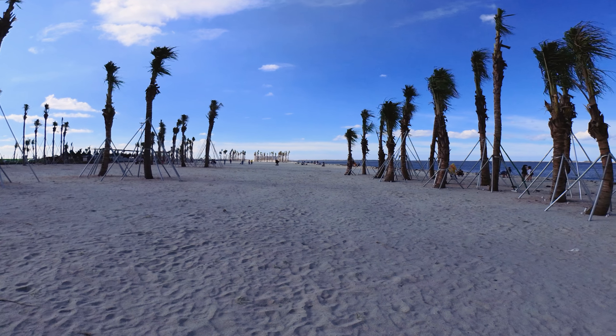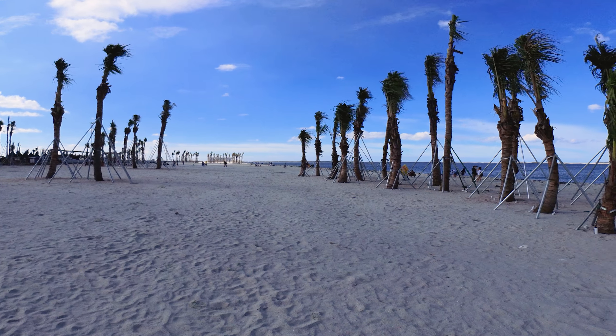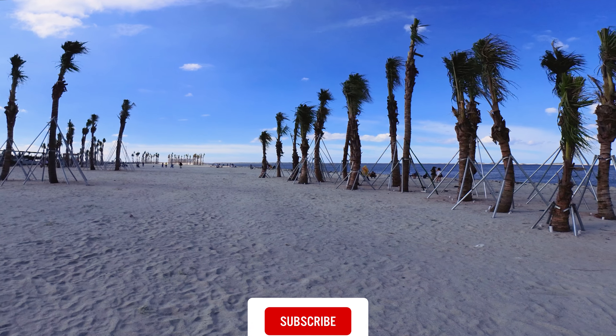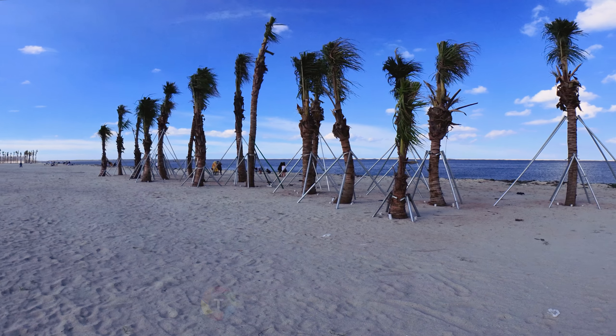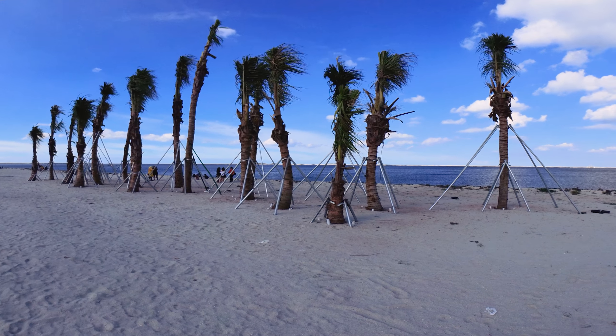Since this is not a natural beach, these palm trees were relocated from some other nearby place. Trees are supported by aluminium pipes until the roots penetrate deep enough to support the tree.